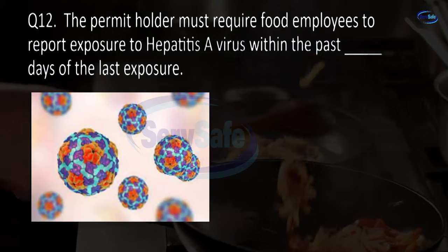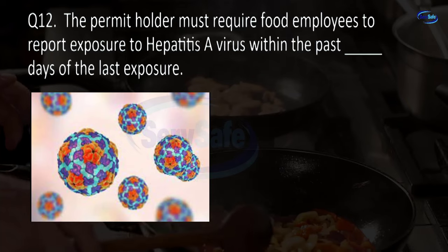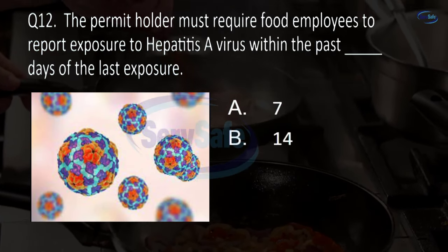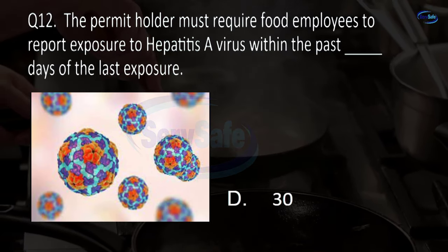Question 12. The permit holder must require food employees to report exposure to hepatitis A virus within the past blank days of the last exposure. 7, 14, 18, or 30? D. 30.